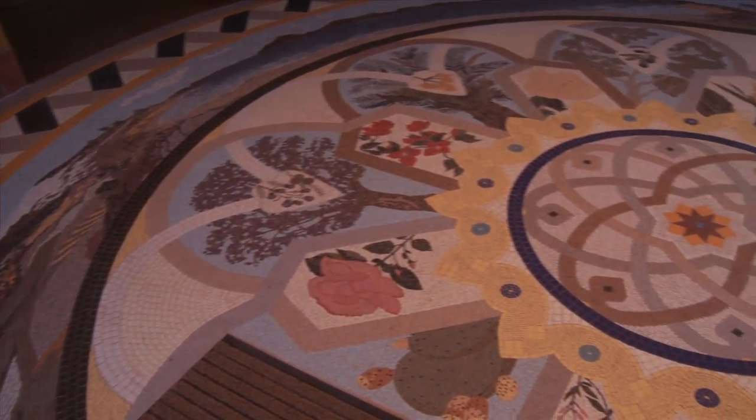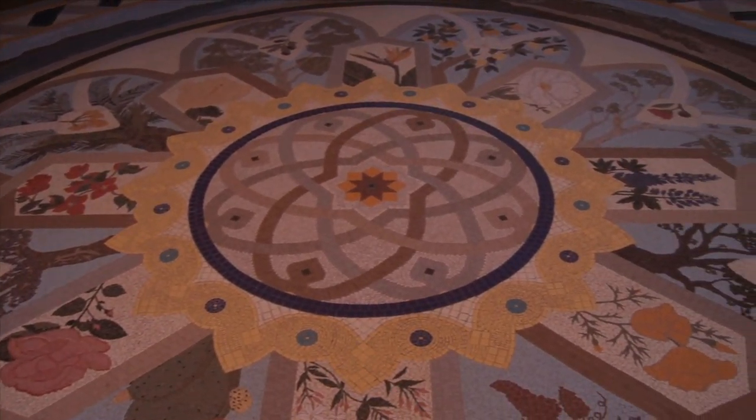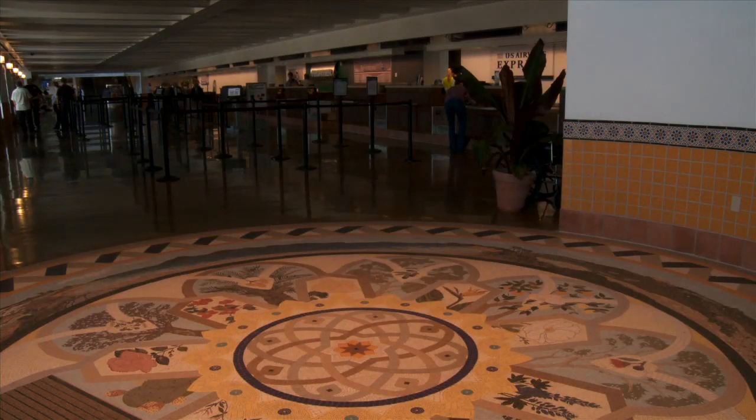Lori Ann David's gorgeous Santa Barbara 360-degree tile mosaic lies at the rotunda entrance of the Santa Barbara Airport. The medallion invites passengers into both the terminal and Santa Barbara's rich culture.